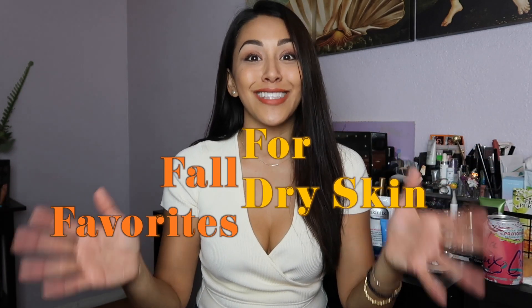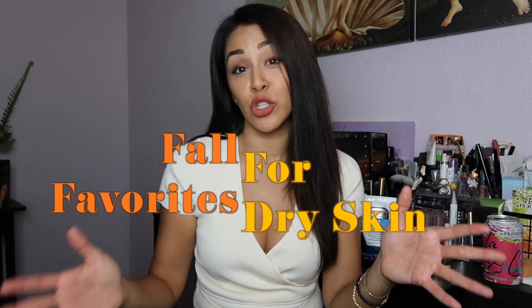Hey guys, welcome back to my channel. For today's video, I wanted to do the fall favorites tag. I have mild eczema and really dry skin, and it tends to start acting up come fall and transfers over into the winter time. So for my favorites, I wanted to share my favorite skincare and beauty products for dry skin.